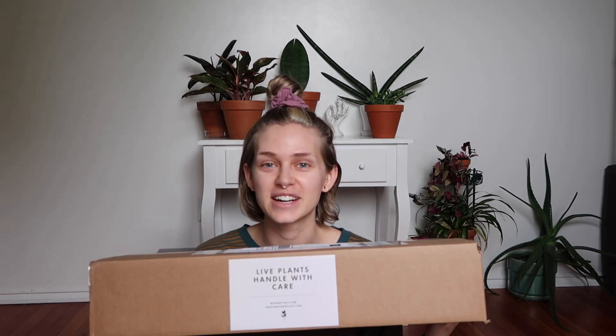One of the plants in here is a plant that I did not think I would ever have in my possession, just because of the price and how difficult they are to get your hands on. But my boyfriend was kind enough to get it for me as an early birthday present, so I'm just so freaking excited to see it.